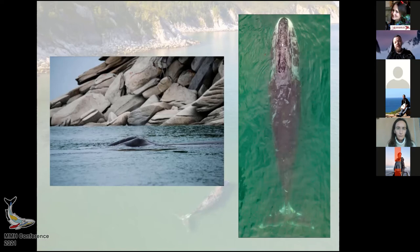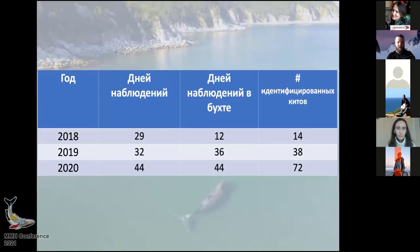Of course, it is better not to disturb the animals, and drones in this case are much better than boats. These are the stats for our survey — the number of days and the number of observations. We are collecting all this information for a catalogue, and altogether we have 72 animals identified. Unfortunately, we had some technical difficulties and not all video materials have been processed.